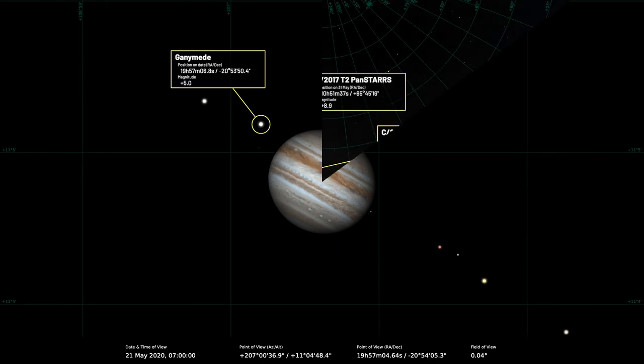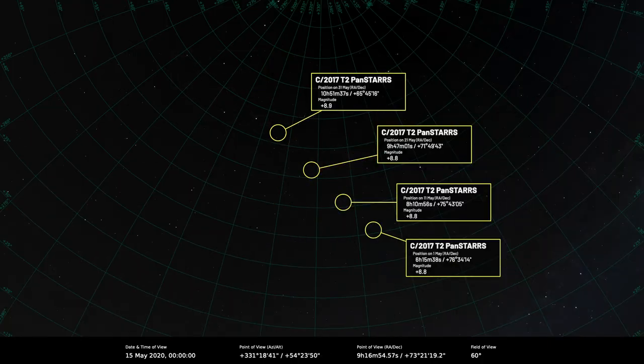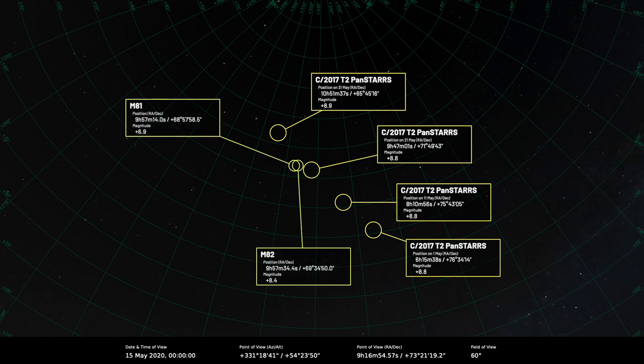If you've been following Comet C/2017 T2 Pan-STARRS, it appears very close to the galaxy pair M81 and M82 in Ursa Major on the 24th of May.